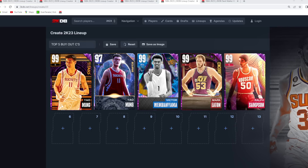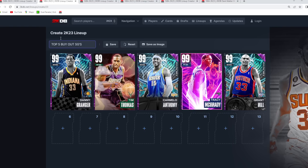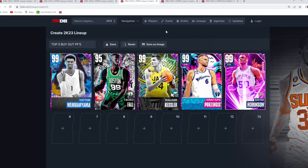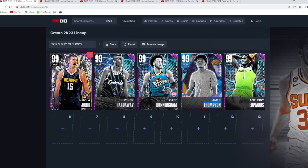But yeah, guys, that's going to be my top 5 buyout cards at each position in the game currently — top 5 buy now point guards, shooting guards, small forwards, power forwards, and centers as well. Let me know in the comment section down below if there's anything you guys would change about my top 5s, and I'll catch you guys in the next one. Peace.